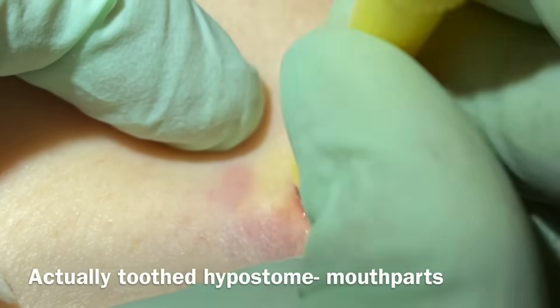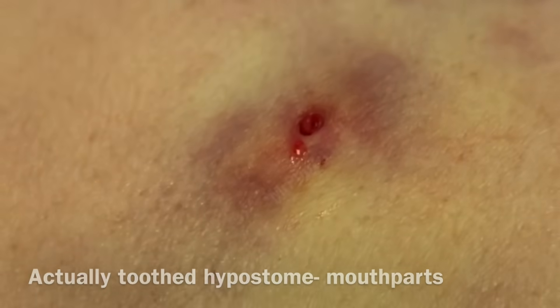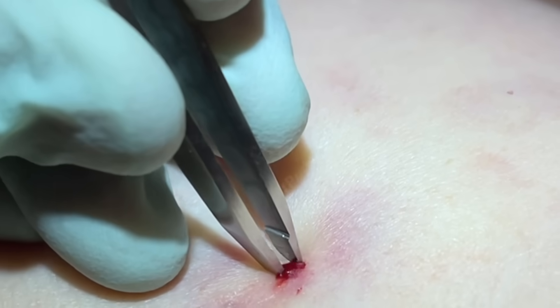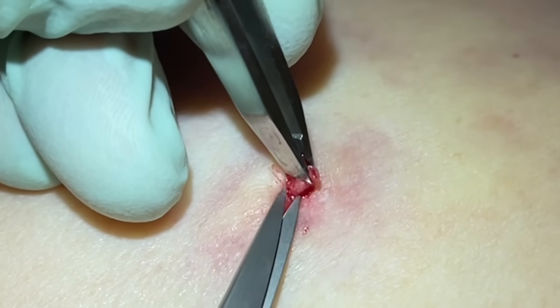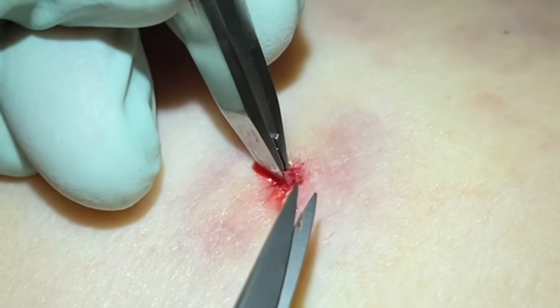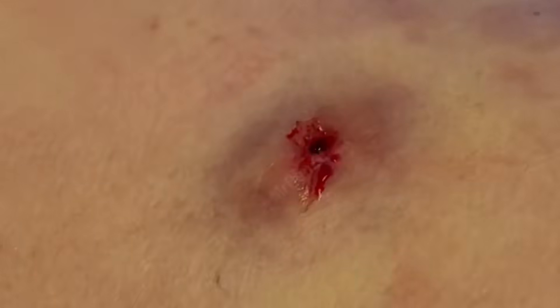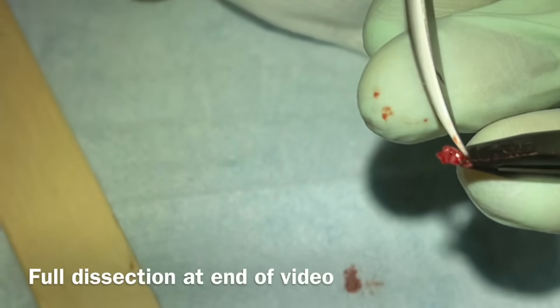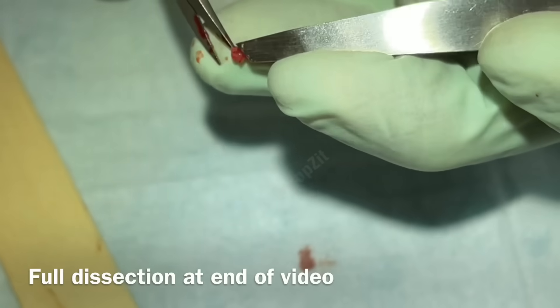If you have any pain let me know - I can put in a little more lidocaine - but you shouldn't need it, it's very just at the surface. And we're going to get this out. It's right just about a millimeter down, and you can see there's a little black dot.